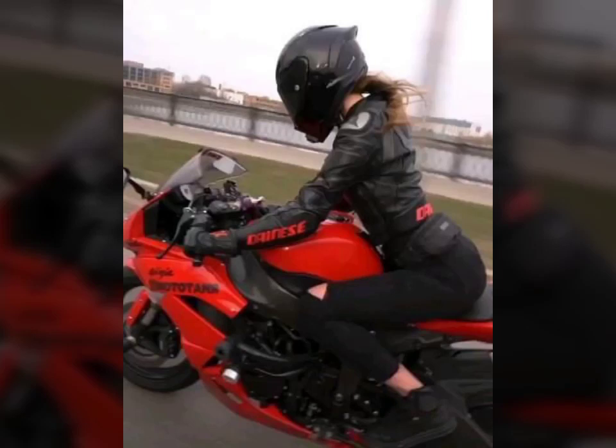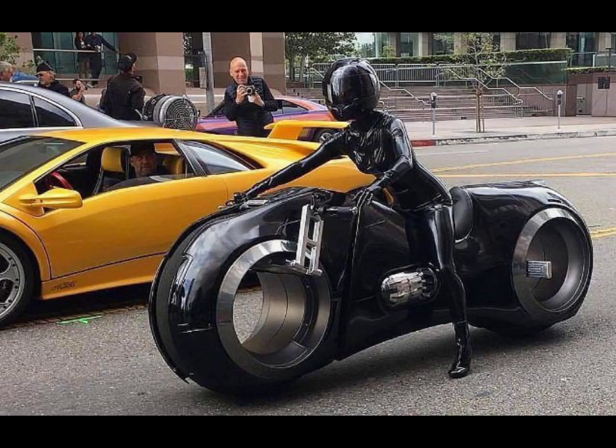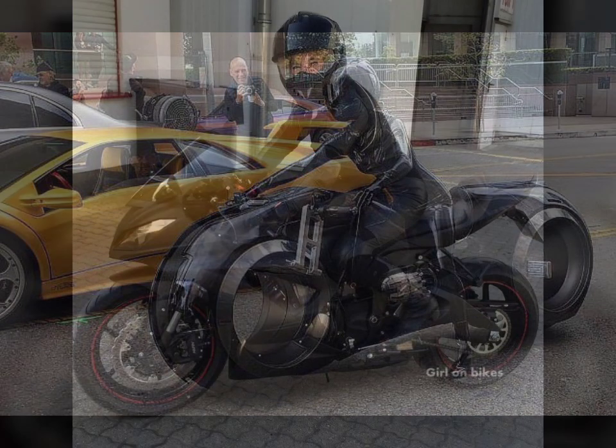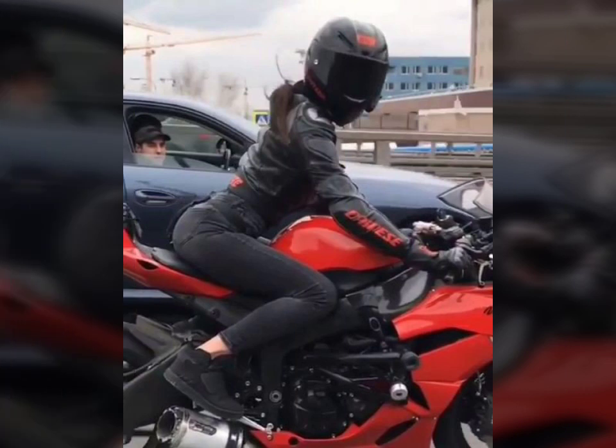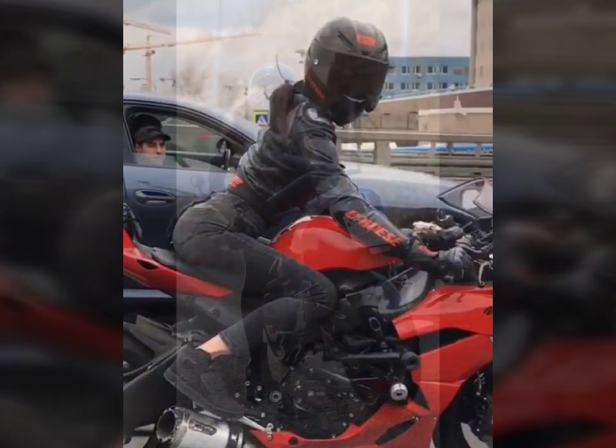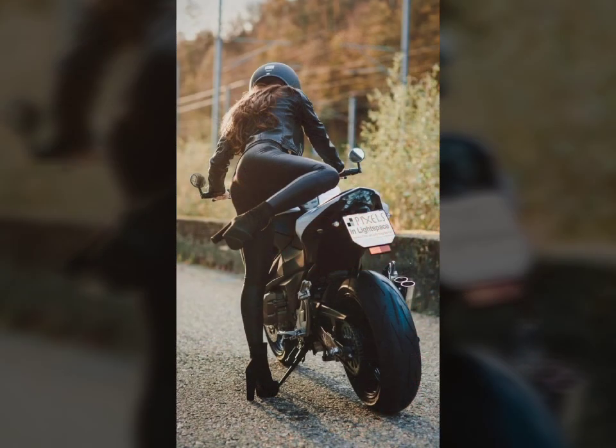Hello friends, welcome to my YouTube channel Fashion Lovers. How are you friends? I hope you will be fine and doing well. Today I am going to share with you beautiful and stylish leather latex biker babes dresses designs ideas. These are very beautiful, very amazing and very stylish.